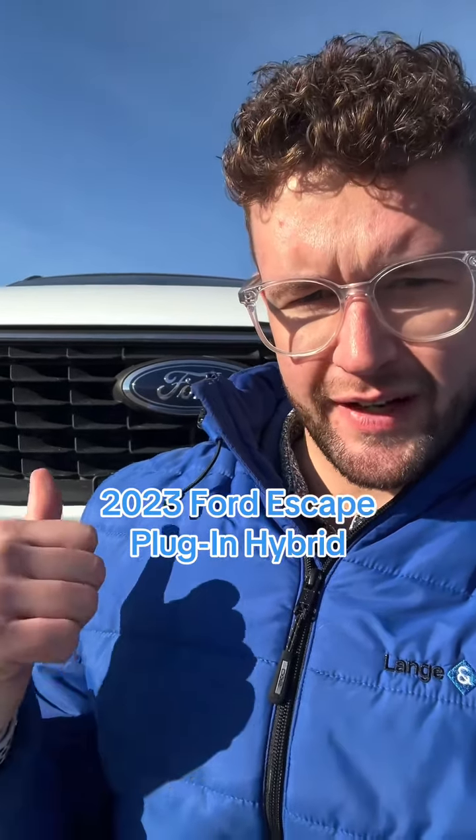Hey folks, Garen here at Langenfetter. Behind me I've got the 2023 plug-in hybrid Escape and I'm going to show you a little bit about it.